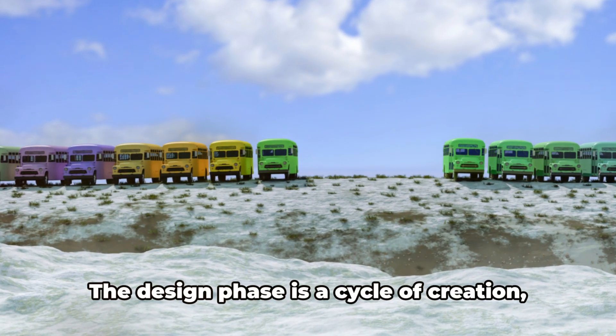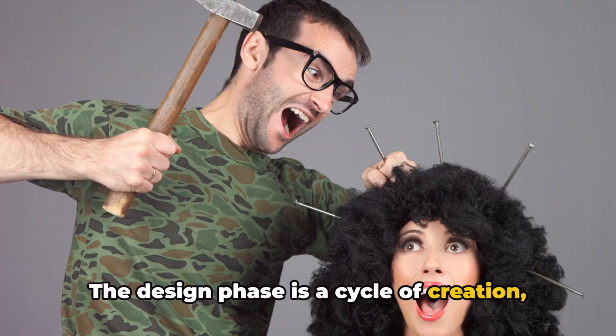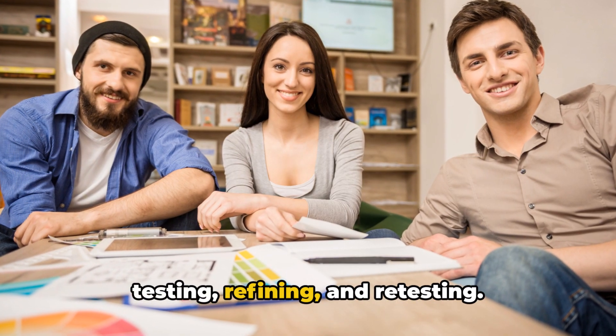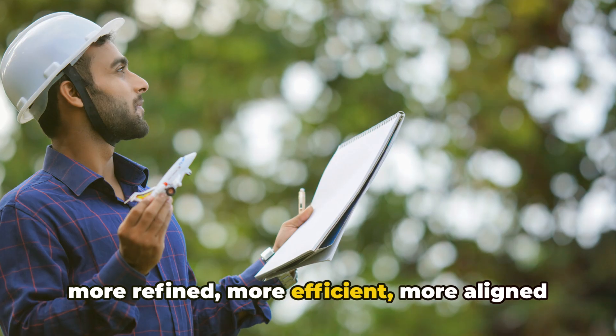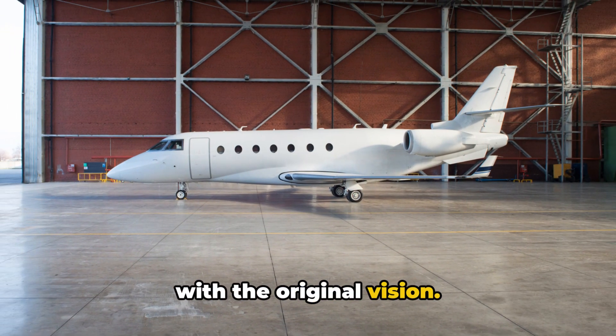And it doesn't stop there. The design phase is a cycle of creation, testing, refining, and retesting. With each iteration, the design becomes more refined, more efficient, more aligned with the original vision.